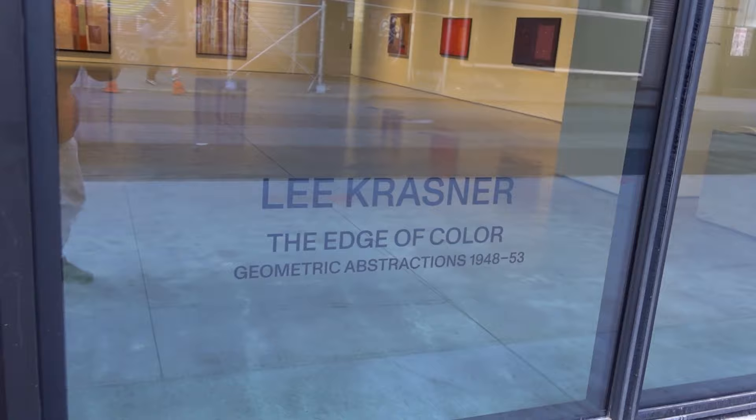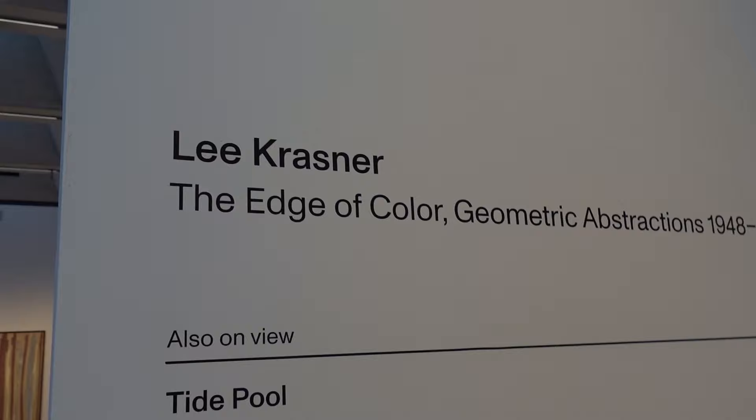Lee Krasner: The Edge of Color — Geometric Abstractions, 1948 to 1953, at Kazmin.